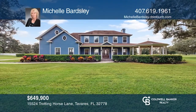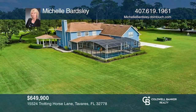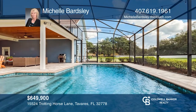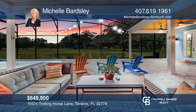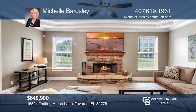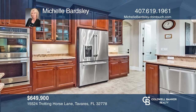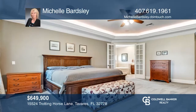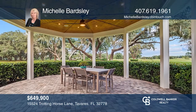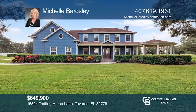This residence sits proudly on almost three acres. The pool and screened enclosure were added in 2015. Each of the four bedrooms has a walk-in closet and an attached bath. The living room has a stone wood-burning fireplace. The kitchen has elegant GE Cafe stainless steel appliances, including a double oven and a five-burner gas stove. The master suite is downstairs with a walk-in closet system fitted by Closets by Design. Come see all this home has to offer with Michelle Bardsley.